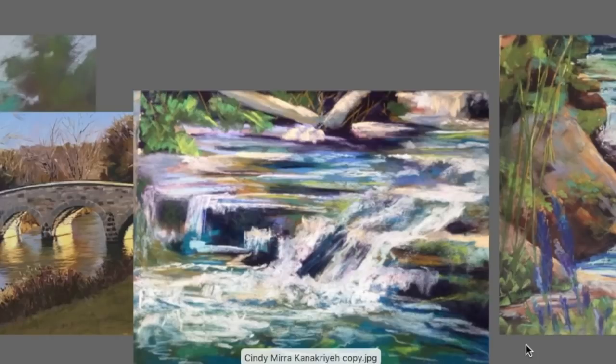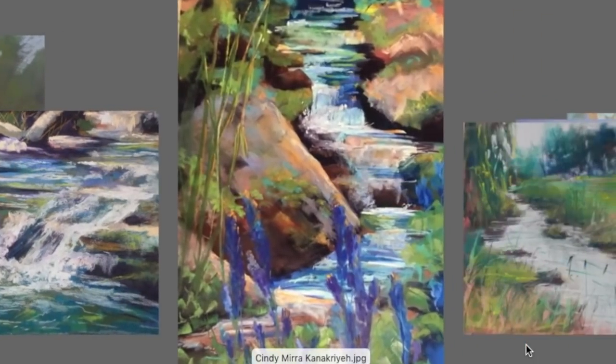This one is from Cindy Mira — don't you feel the sense of movement in the water? I love the looseness of it, it just really draws you in. You want to look around at all the different movements in the water. That waterfall in the upper left has that sheerness to it, just like water really behaves. Nice sense of movement, beautiful color palette — beautiful work, Cindy.